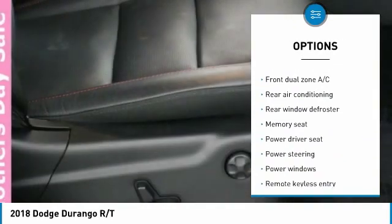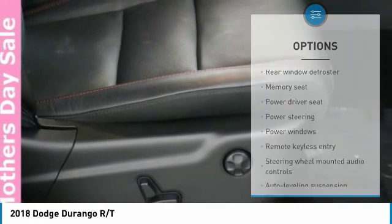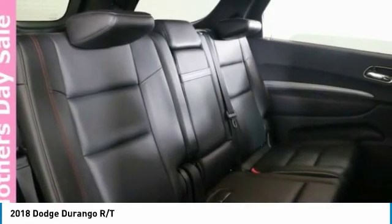Navigation system, traction control, all-wheel drive, air conditioning, Bluetooth, dual airbags.